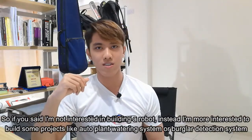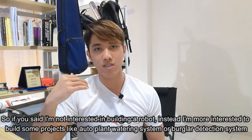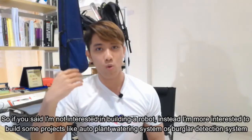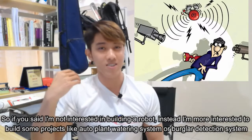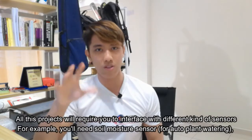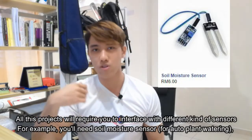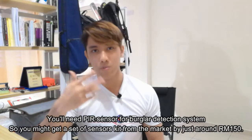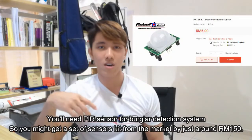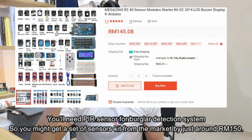If you say you're not interested in building a robot, but instead more interested in building projects like an auto plant watering system or a burglar detection system, all these projects will require you to interface with different kinds of sensors. For example, you need soil moisture sensors, and PIR sensors for a burglar detection system. You might get a set of sensor kits from the market for just around RM150.